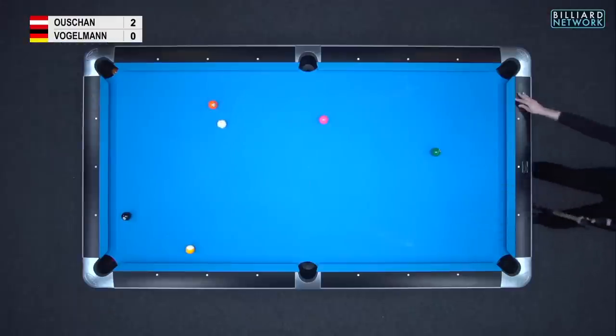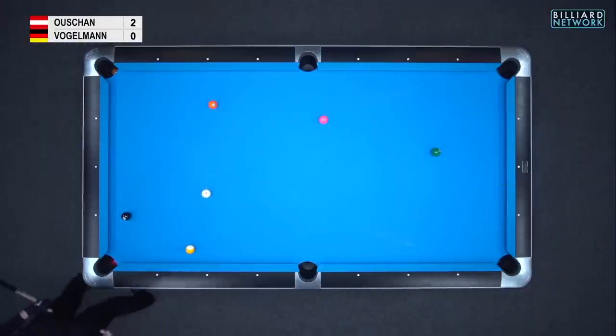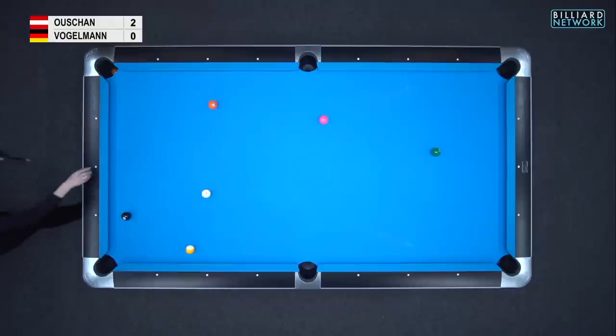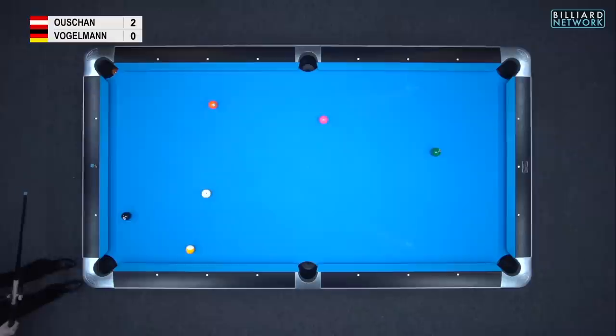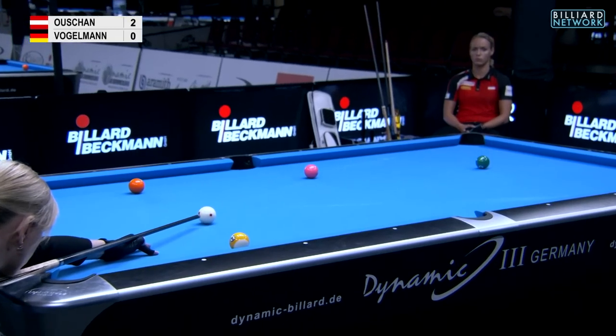Nice pot. I'm impressed by her shot-making. She's had a few mistakes, but that two-ball follow-through in the first rack and this three ball here are showing really good eye for a pot and good stroking capabilities.